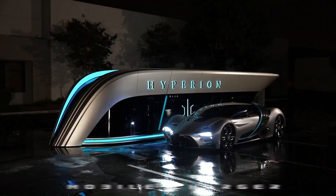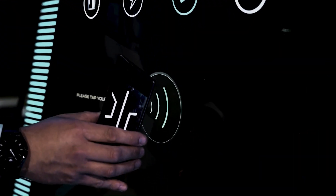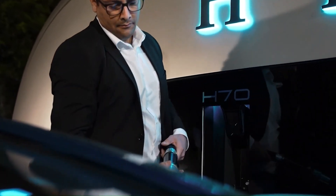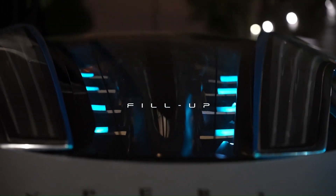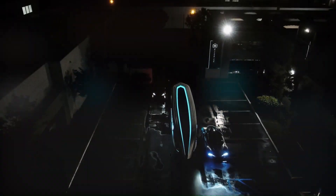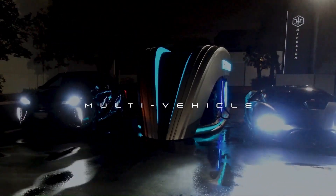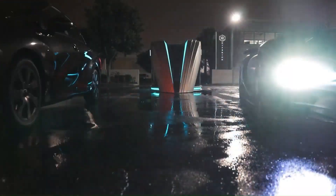The mobilized refueling station will be available across the United States from 2023, manufactured at the company's 65-acre headquarters in Columbus, Ohio. Previously, Hyperion revealed its 1,000-mile range XP1 in 2020 to demonstrate the benefits of hydrogen ion storage over lithium ion.